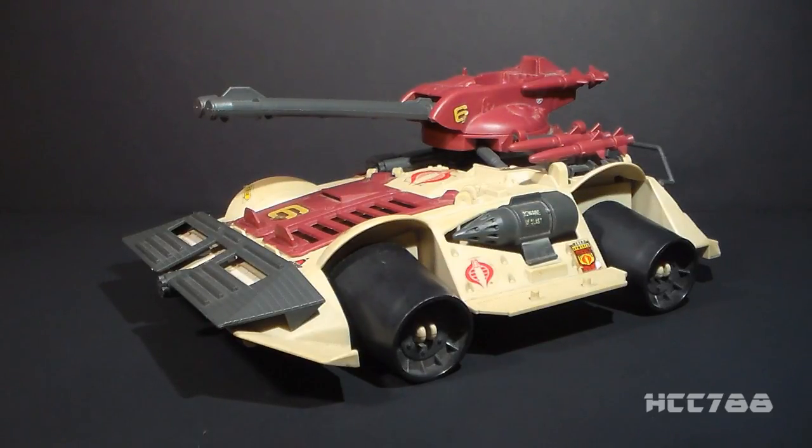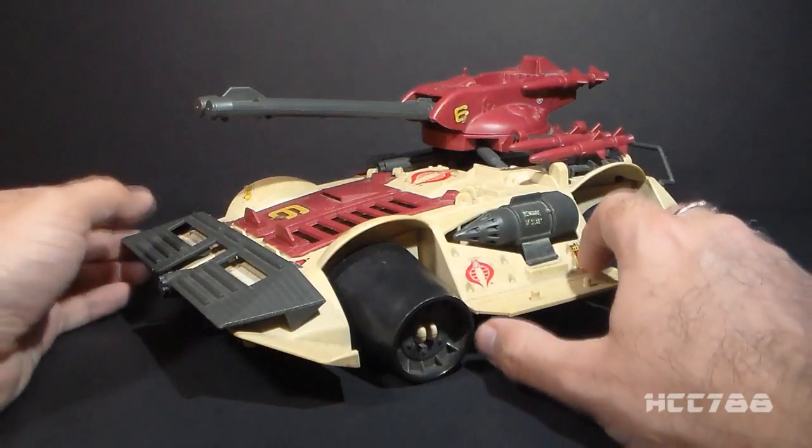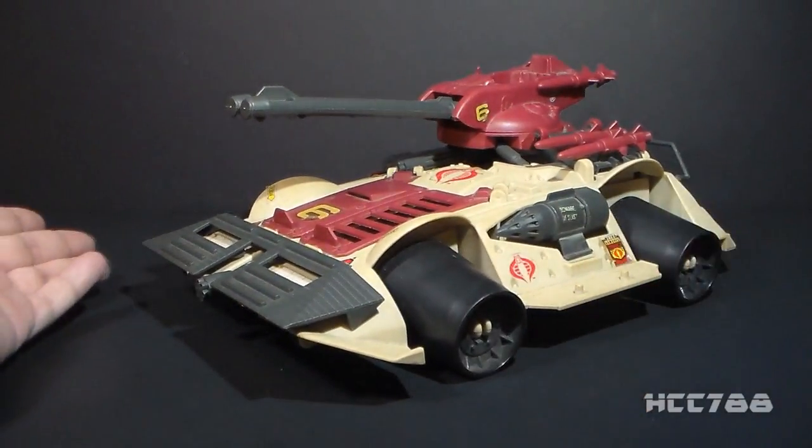I recently acquired this vehicle from a former co-worker by the name of Steve. I didn't ask Steve if I could use his full name so I'll just use his first name, but thank you Steve for help with this vehicle. It is not quite complete so it is not ready to review yet, but it is mostly complete so we can get a good look at it, and this vehicle is just loaded with features.